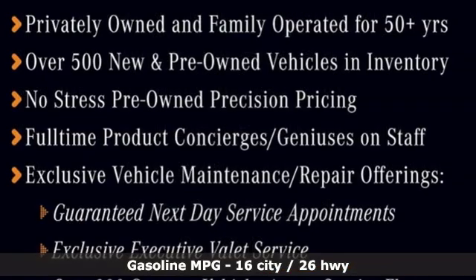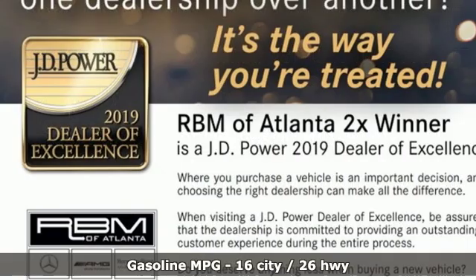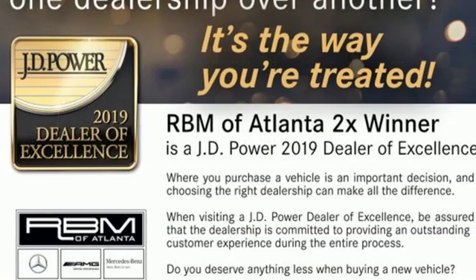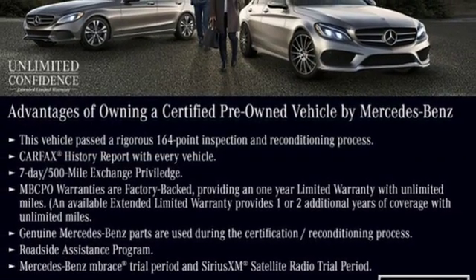It's well equipped with the features you need. Streaming audio, front heated leather bucket seats, power heated mirrors, hands-free liftgate, and a turbo V8 engine.